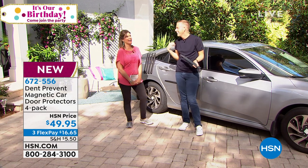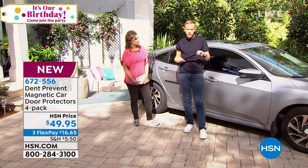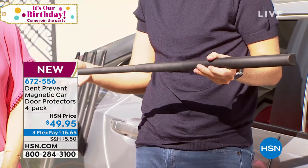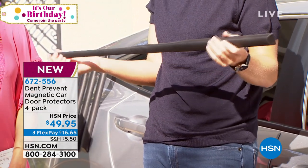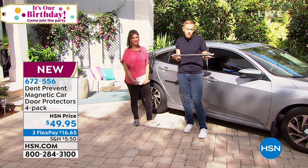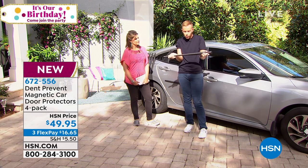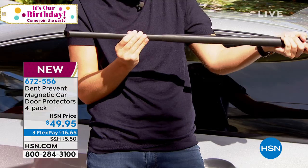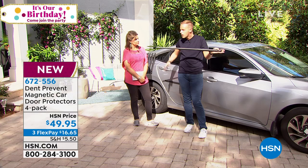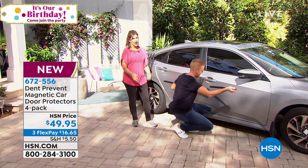Airports are big for this. It was actually invented by a pilot — he'd leave his car at the airport for days and come back to a ding or scratch every time. He told himself there's got to be something better that doesn't cost hundreds of dollars pre-market to customize on your car. With the Dent Prevent it extends from short to long, so whether you have a big van with a sliding door or a regular door, you're good to go.